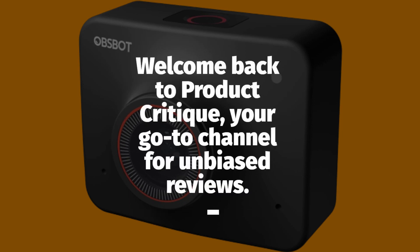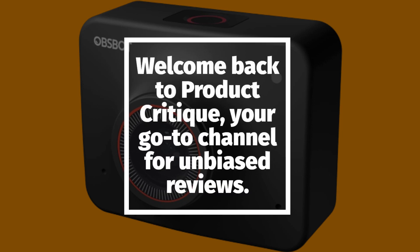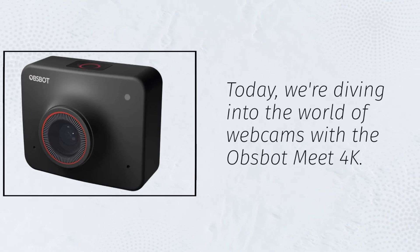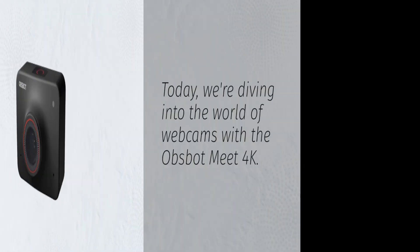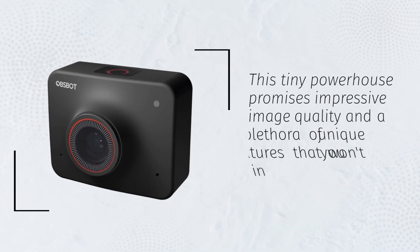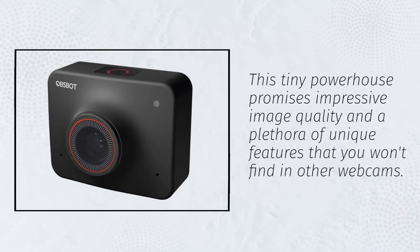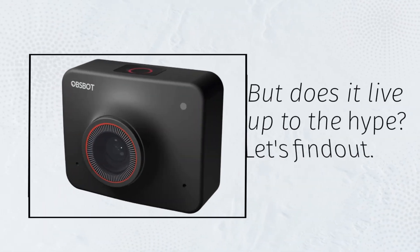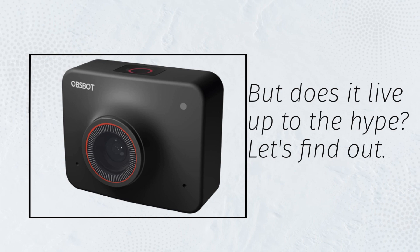Welcome back to Product Critique, your go-to channel for unbiased reviews. Today, we're diving into the world of webcams with the Opsbot Meet 4K. This tiny powerhouse promises impressive image quality and a plethora of unique features that you won't find in other webcams. But does it live up to the hype? Let's find out.